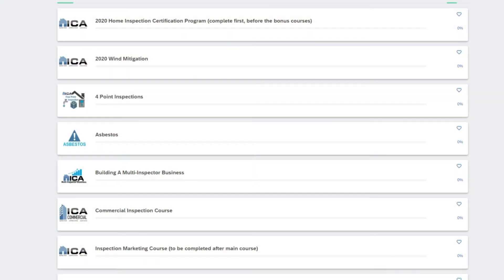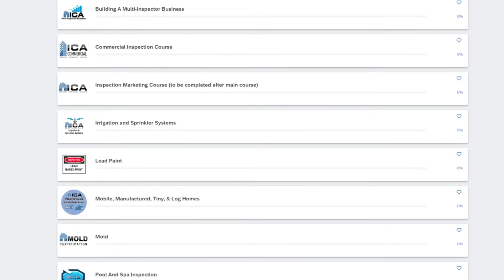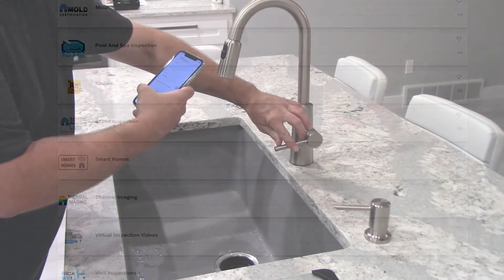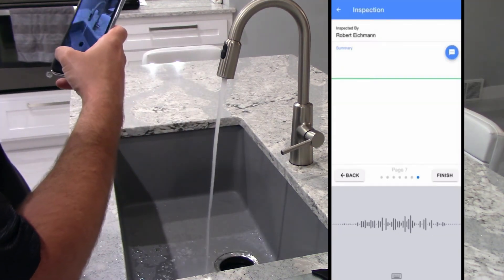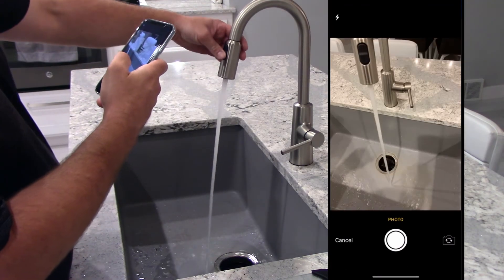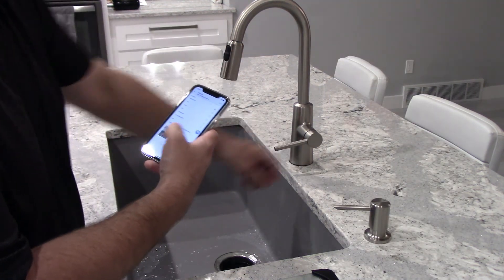One quick note: all ICA students also receive free access to our online bonus courses covering mold, radon, thermal imaging, septic inspection, along with several other topics. We even include your inspection reporting software, which is what you'll use to generate your home inspection reports that you give to your client. Normally that would be an extra four hundred dollars, but as an ICA graduate you will receive that free of charge for life. You won't get that anywhere else except ICA.